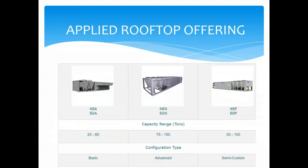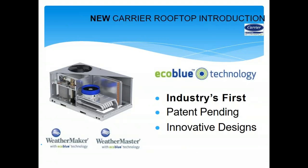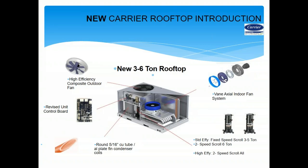On the applied side, the 48A is our base model from 20 to 60 tons, the 48N from 75 to 150 tons, and the 48P from 30 to 100 tons — so we cover 3 to 150 tons in a package rooftop. Our new Eco Blue technology is an industry-first patent-pending design featuring a vane axial indoor fan system, a new round 5/16 copper tube aluminum fin condenser coil, a revised control board, and a high-efficiency composite outdoor fan motor.